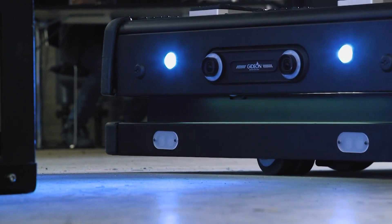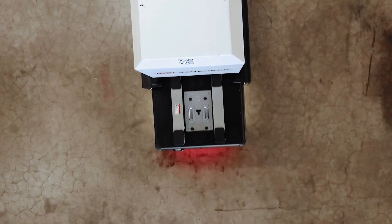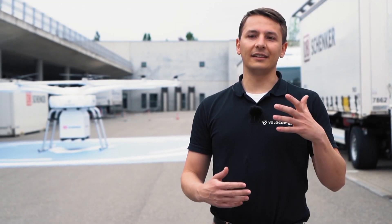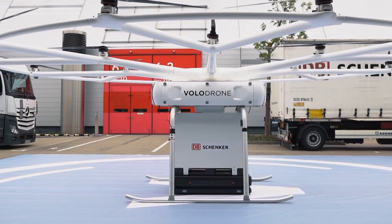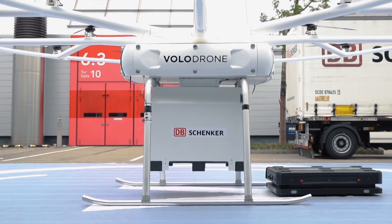Ground operations and handling procedures are already developed to deploy Volodrones supporting logistics on a global scale. With the tight restrictions of logistics operations, they challenge us to enhance every detail of the Volodrone's capabilities. The Volodrone unlocks new possibilities for DB Schenker and their customers and represents a key element for the innovation roadmap in logistics.